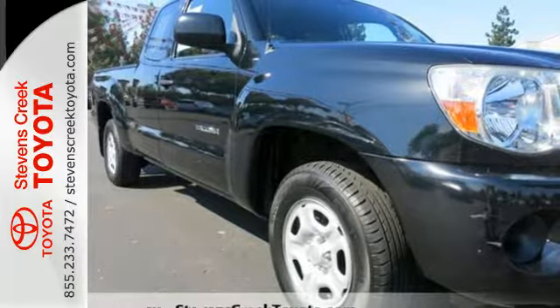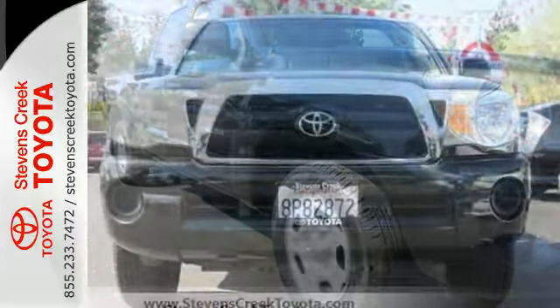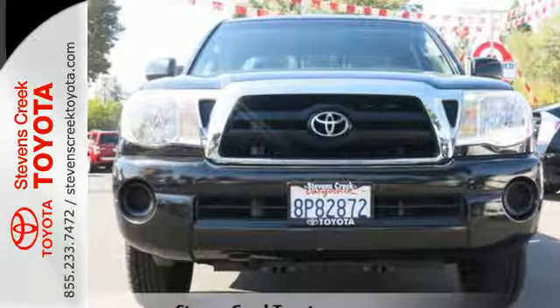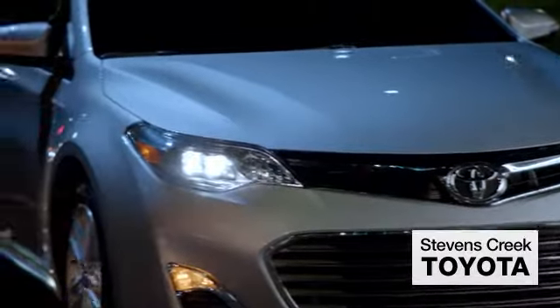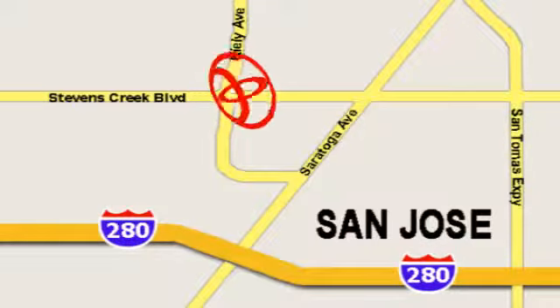Proven Toyota quality, refinement, and reliability make this Tacoma an outstanding value. Test drive it today! Come experience the fast, efficient, friendly service at Stevens Creek Toyota. We're easy to find on the corner of Stevens Creek Boulevard and Kiley Points.